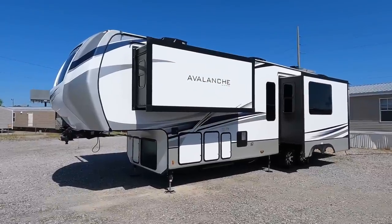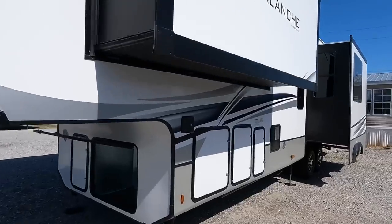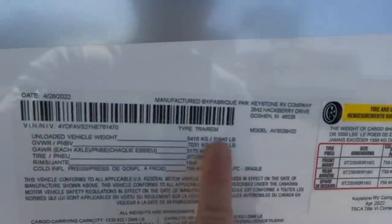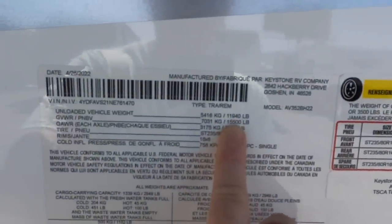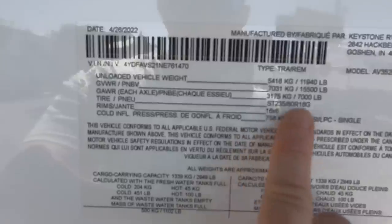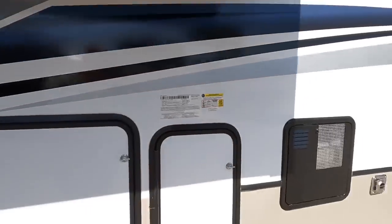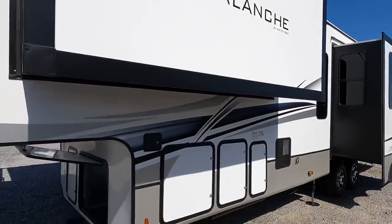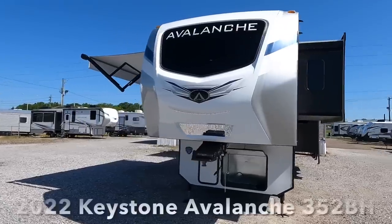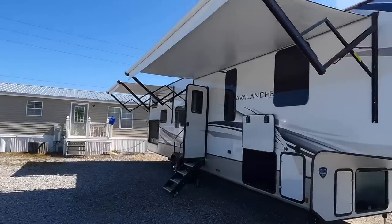Before we head inside, let me go over some numbers. The camper is 13 feet 2 inches to the highest point, 39 feet 8 inches of total length, unloaded vehicle weight of 11,940 pounds, gross vehicle weight rating of 15,500, riding on 7,000-pound axles, G-rated tires, and 2,949 pounds of cargo capacity. You're going to be sending right at 2,600 pounds for hitch weight on this brand new 2022 Keystone Avalanche, model number 352BH — the BH stands for bunkhouse.